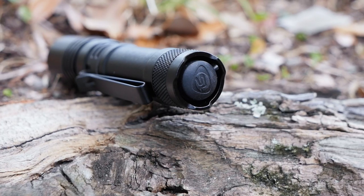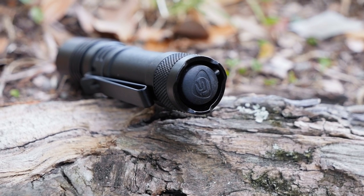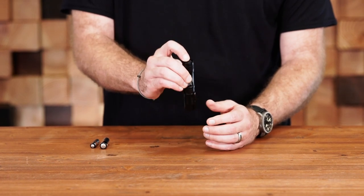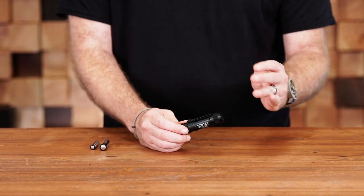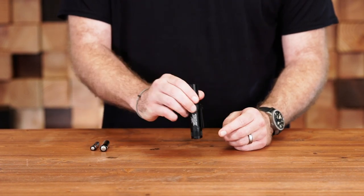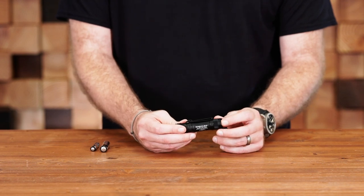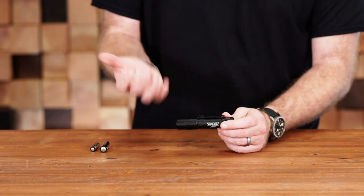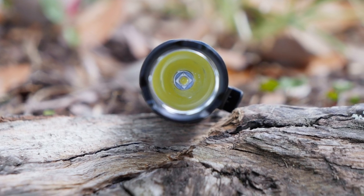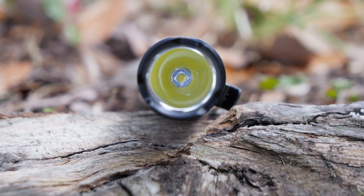Moving to the back, you have a really nice rubber tail switch that has a momentary option, or you can click it all the way down for constant on, which gives you the best of both worlds. It has a little bit of a raised platform around the button so you can't have any accidental discharges — it won't turn on if it's in your pocket or something like that. Overall the construction is very simple but very robust, and like every Streamlight, it's just built like a tank. Inside at the front you'll see it's a very smooth reflector, so you get a nice distance beam on it as well.